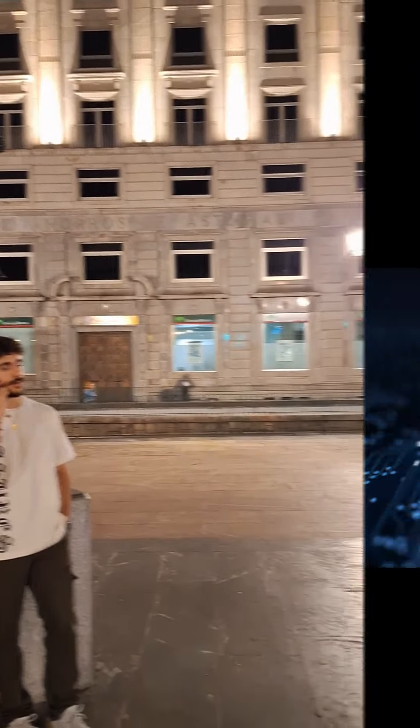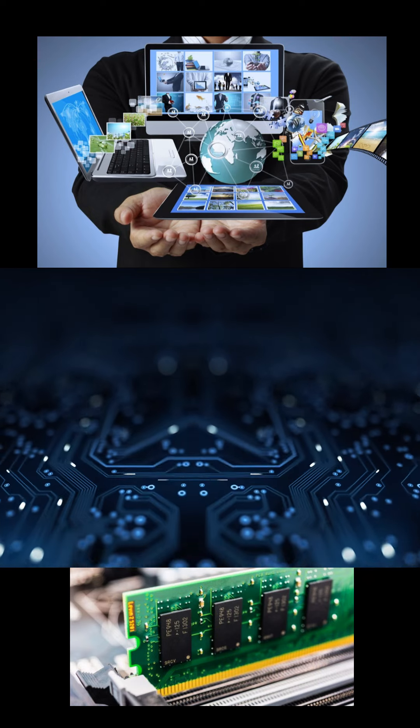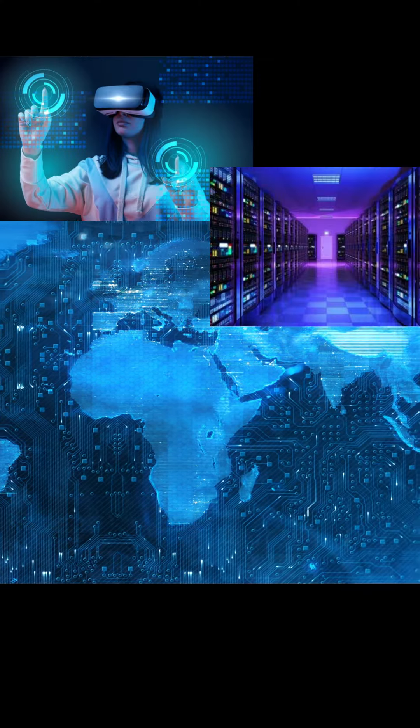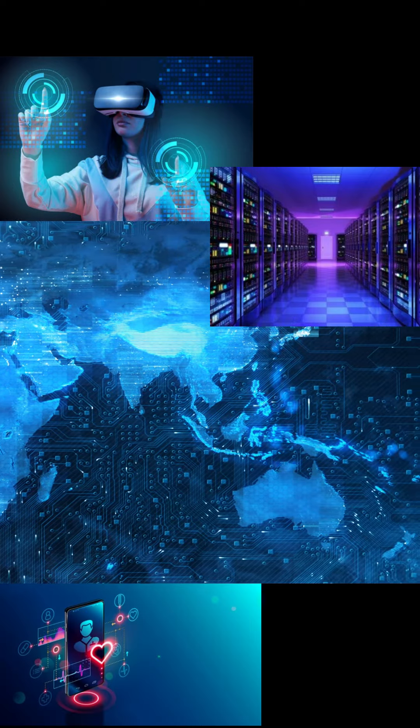However, conventional microelectronics, which have powered the digital revolution for decades, are nearing their limits. Imagine a world where devices are smaller, faster, and consuming less power — magnificent memories that can store a vast amount of data, medical breakthroughs, and beyond. This is not science fiction.